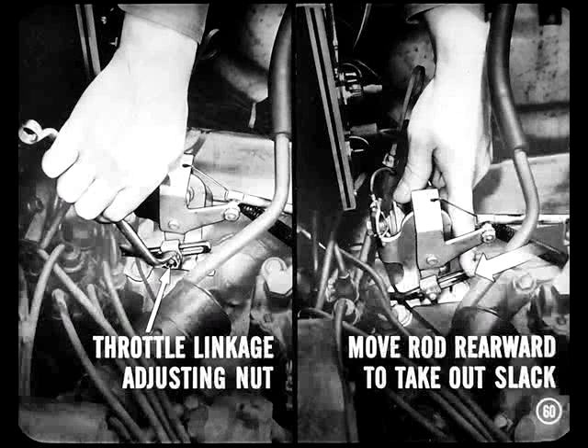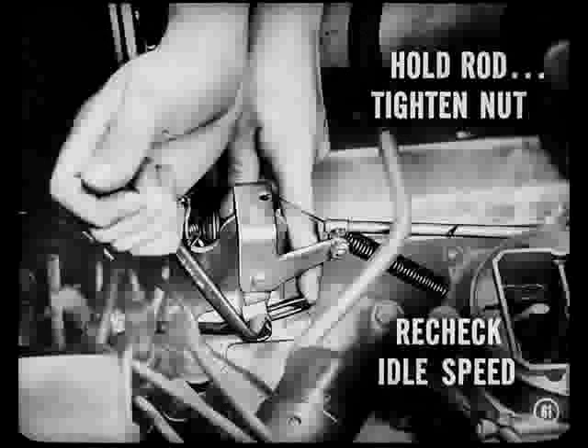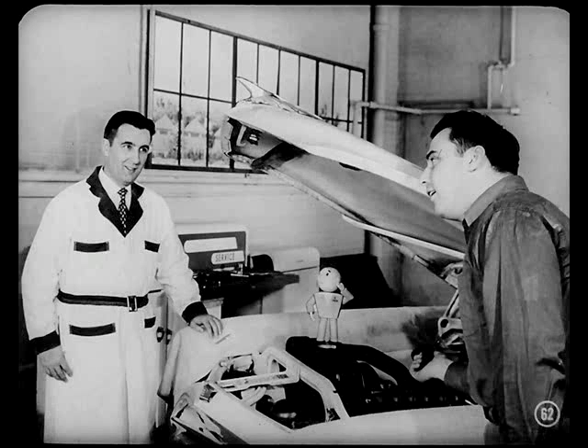For proper operation of the throttle valve, make sure the linkage down to the transmission is right. You loosen the throttle linkage adjusting nut on this rod at the carburetor. Move the rod rearward to take out all the slack in the linkage. Hold the rod preloaded in that position and tighten the adjusting nut securely — this should be 7 to 9 foot-pounds. Start the engine and recheck idle speed. If it's still between 475 and 500 RPM, the linkage adjustment is okay. Good news, Van — our linkage adjustment is okay on this car.